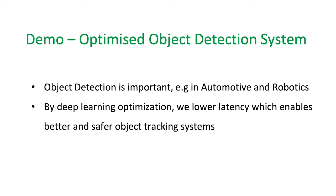In this demo we will show an optimized object detection system. Object detection is an important application in many industries, for example automotive and robotics. We will demonstrate by deep learning optimization that we can lower the latency which enables better and safer object tracking systems.